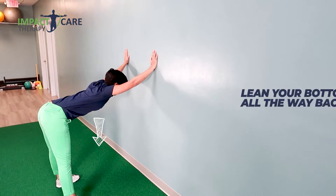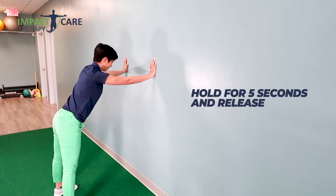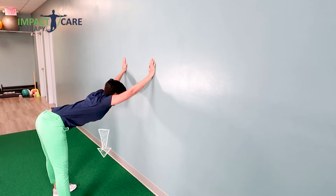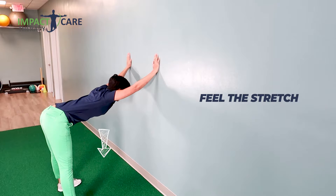Pull back for five seconds, stand back up, and repeat. Feel the stretch between your shoulder blades, feel it along your shoulders and behind your knees.